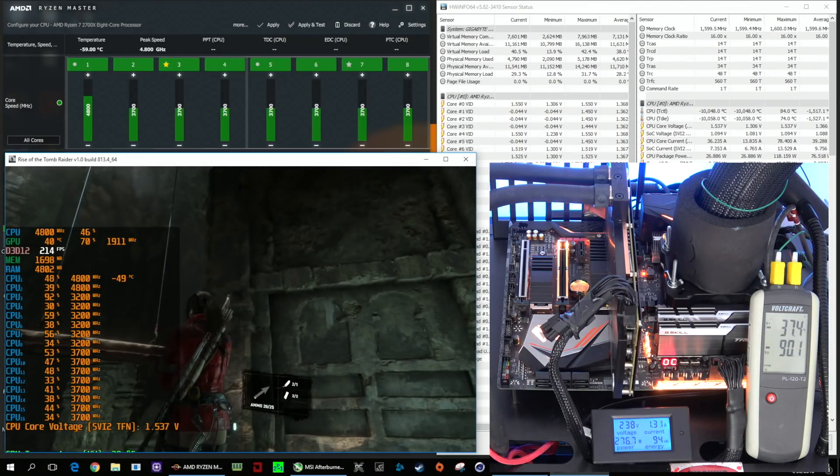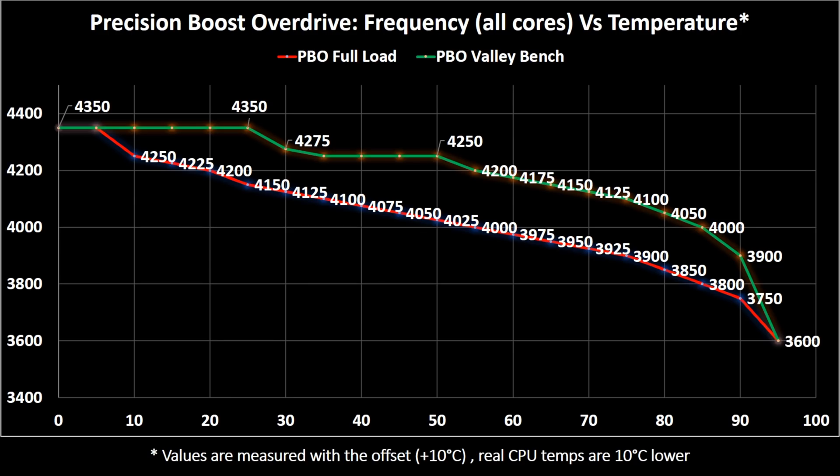My advice is to enable overdrive and focus on the cooling. The red line is made with Prime95 — a very heavy stress test — so consider this as the worst case scenario. In green I was running the Valley benchmark, so it's more or less the real situation shown in gaming, and the sweet spot is more or less at 50 degrees.